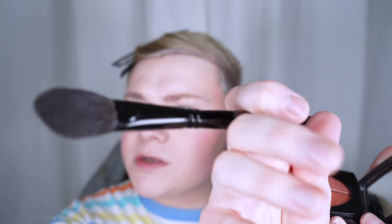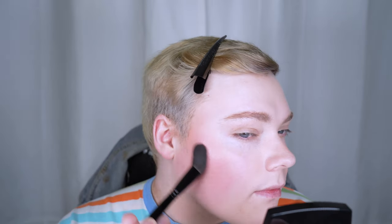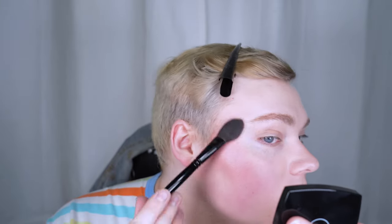Now let me try the highlight side of this compact. I'm going with the Wayne Goss Airbrush — it's like my favorite highlighting brush. Yeah, this definitely works for me as a highlight. You can't see any cast or anything, as far as I can tell, and it's really pretty.